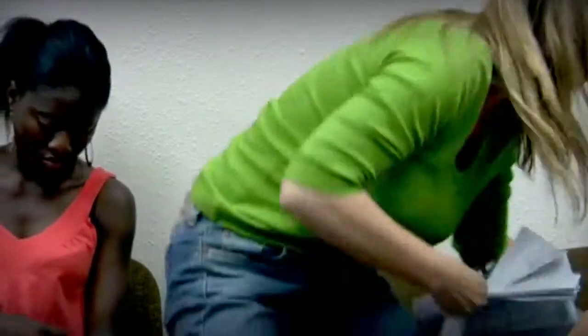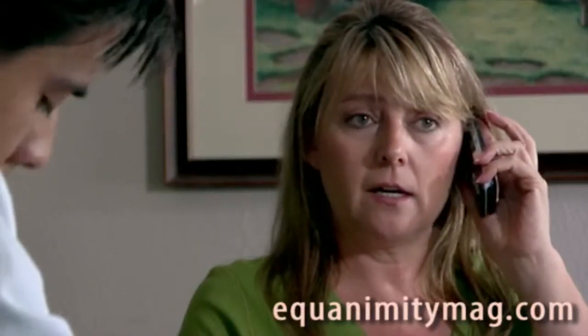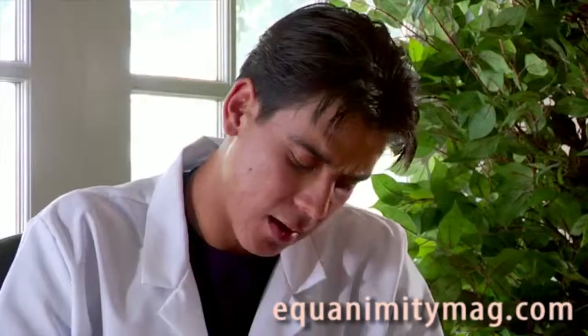Mrs. Harris? Describe your symptoms. Hang on. Stress, headaches, nausea. I work on Saturdays.